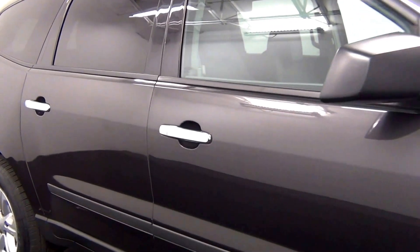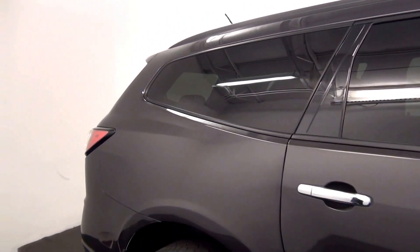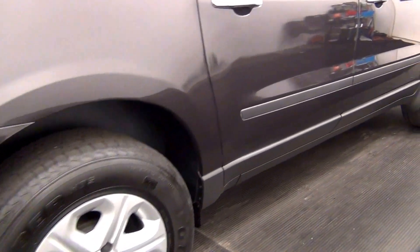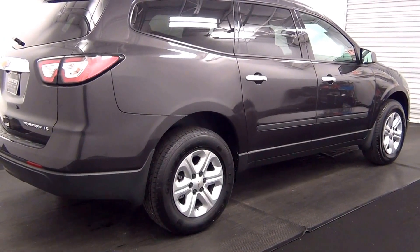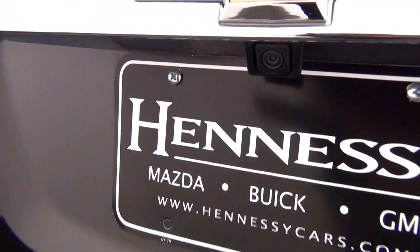Chip here, scratches here, scratch here, backup cam here.